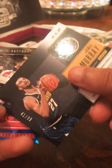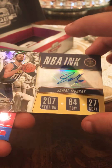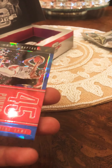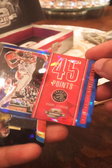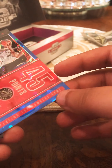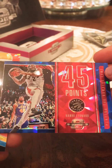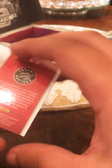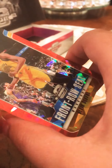It is a numbered card out of 99, so definitely have to put this one in a case - absolutely a sick card. And there's another pretty sick card: a Kawhi Leonard Toronto Raptors. It's not numbered, but pretty sick. And we got a Front Row Seat Kevin Durant.